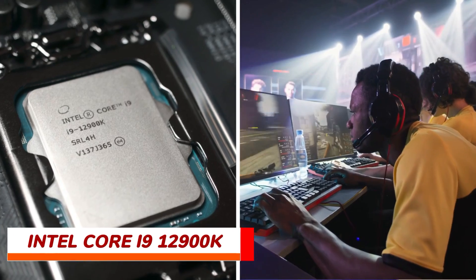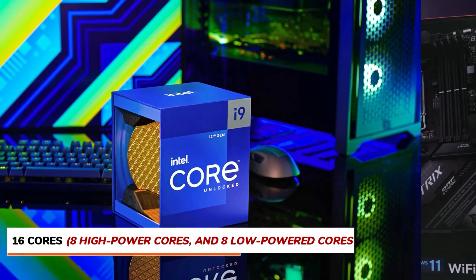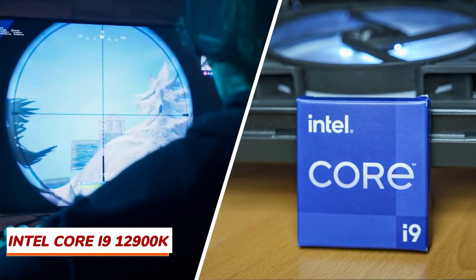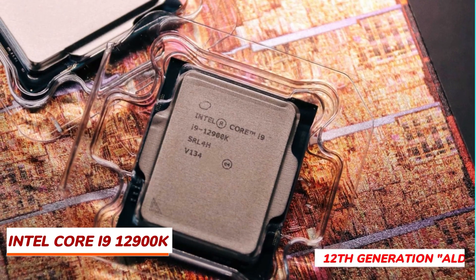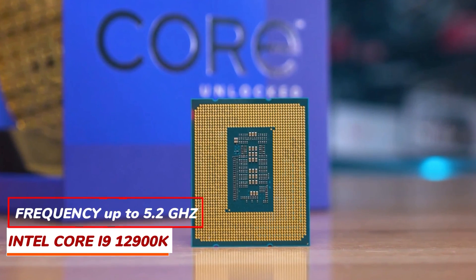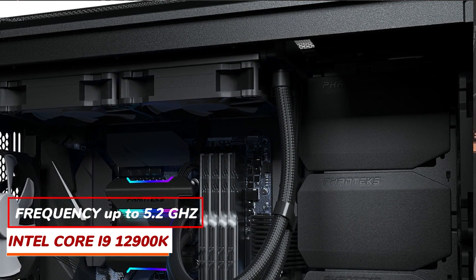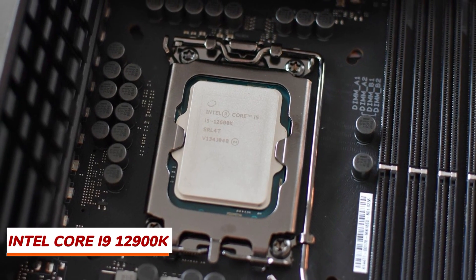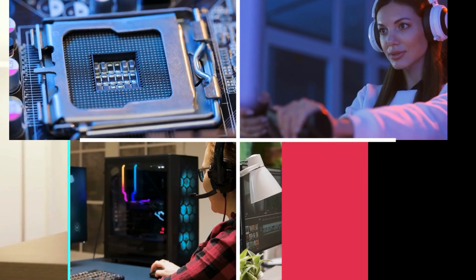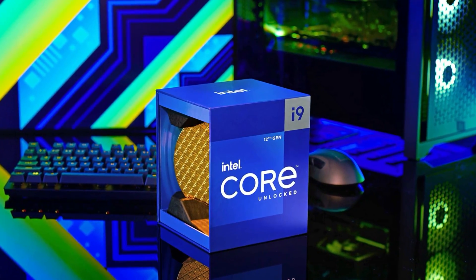First up, the Intel Core i9-12900K — our pick for the best processor for gaming. With its 16 cores (8 high-power and 8 lower-powered cores) and 24 threads, it truly shines in games with crazy frames per second. Part of the 12th generation Alder Lake platform, it supports PCIe 5.0, Thunderbolt 4, and DDR5. Its frequency can reach up to 5.2 GHz with a great cooling solution, using the LGA 1700 socket. The heaviest applications are clearly its playground, making it an excellent long-term investment.